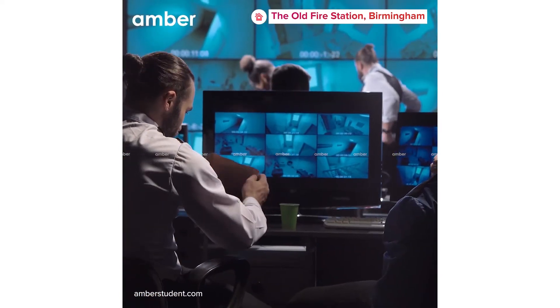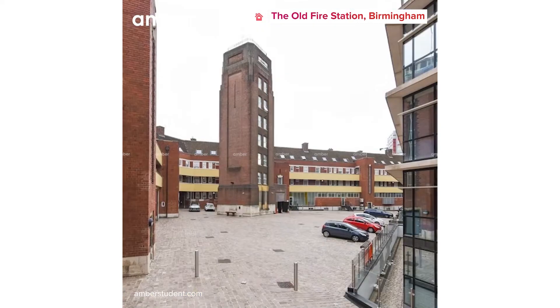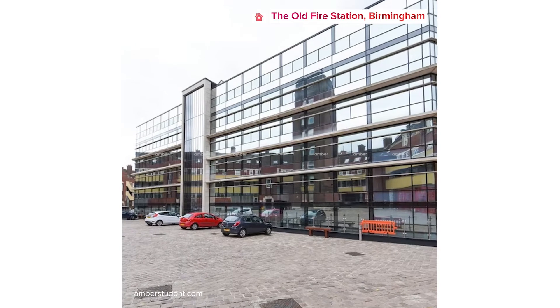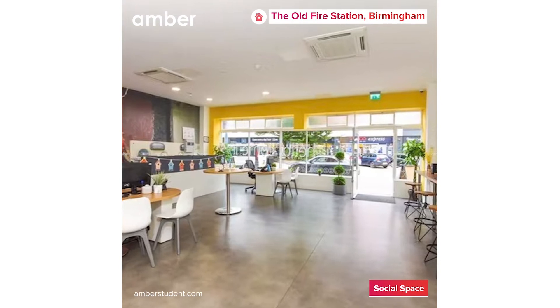The security measures of this accommodation ensure that your stay is safe and secure, and 24-hour staff support makes for a hassle-free stay. This property is not just huge but also ideal for university students, as the staff is exceptionally accommodating. The calm environment and dynamic study rooms aid you in your studies.